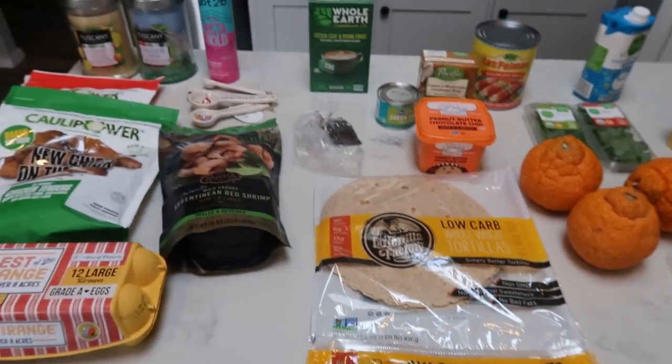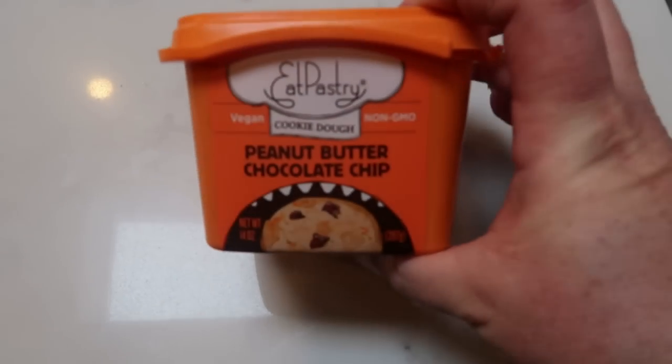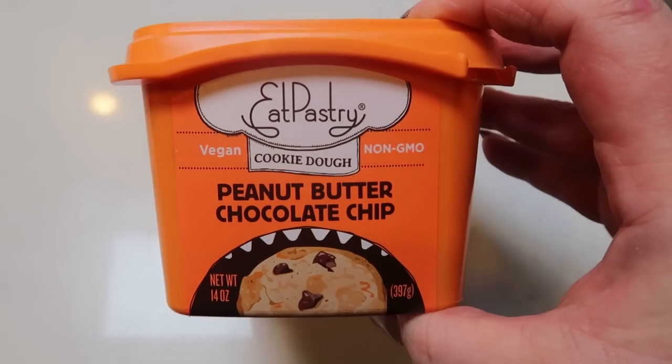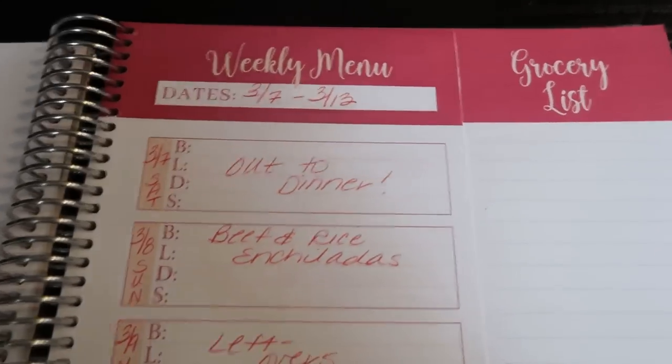So I'm going to try this vegan cookie dough right now and let you guys know what I think taste-wise. Here is what it looks like — it looks like legit cookie dough. Oh wow. Oh my goodness, is this so good? Okay — delish. Let's jump into this week's meal plan.